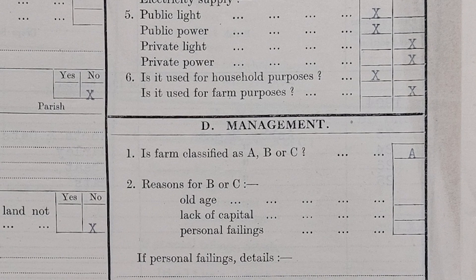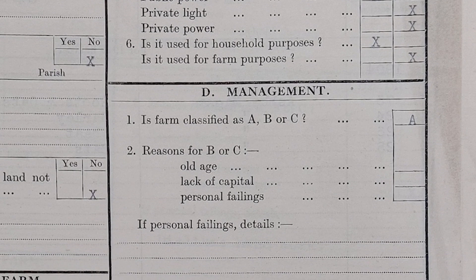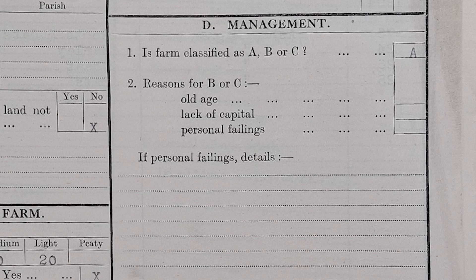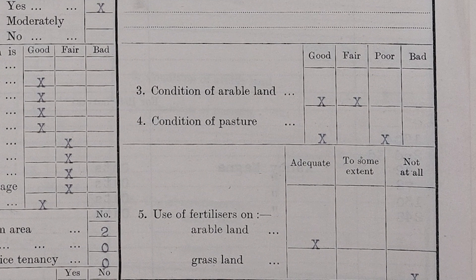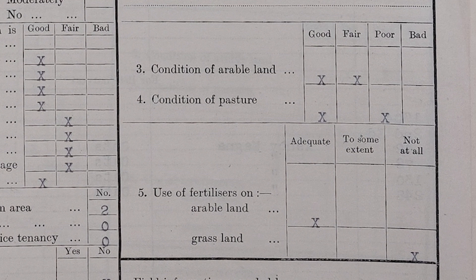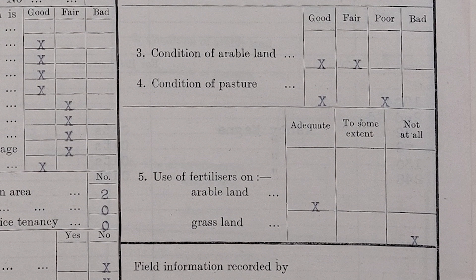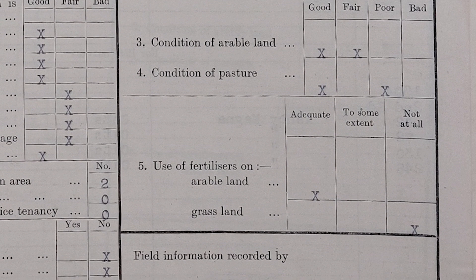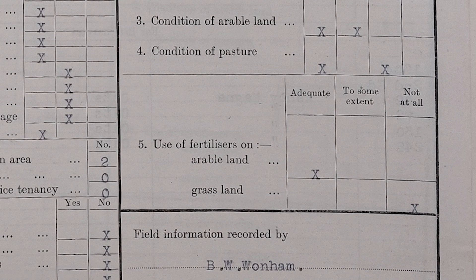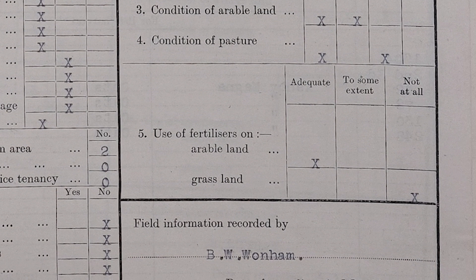Then they give an assessment of all the farmers. A is outstanding, C requires intervention, and most farmers I've looked at seem to get a B. Mr Lee got an A, which is very good, and there's not much comment here. The condition of his arable land is good to fair, and some of his pasture is also good, but he does have some that is poor that he appears to neglect. But of course he's still got an A, which implies the government was not that concerned about neglected pasture provided the arable side of the enterprise was meeting demand.